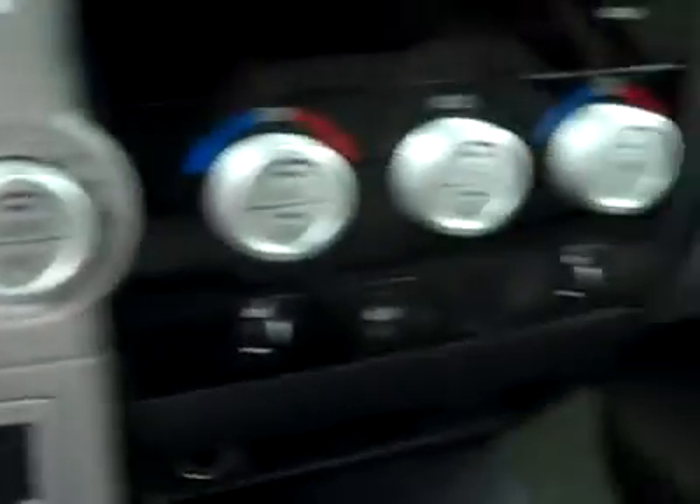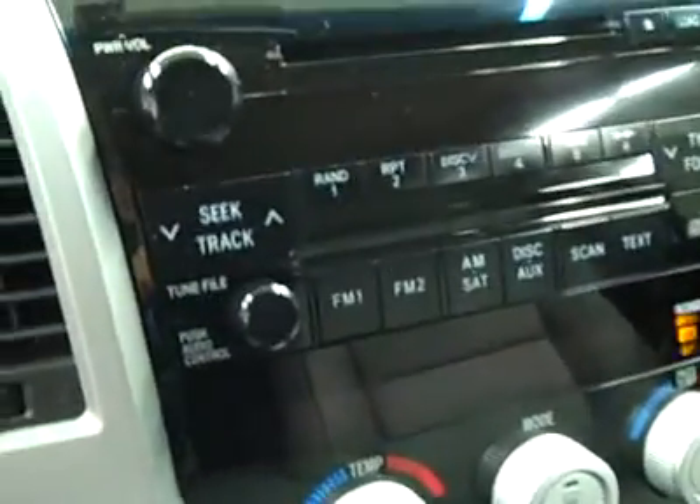Hopping inside, there are audio and cruise controls on the wheel, center console shifter, turn dial four-wheel drive, dual heated seats, dual climate controls, CD player, and radio.